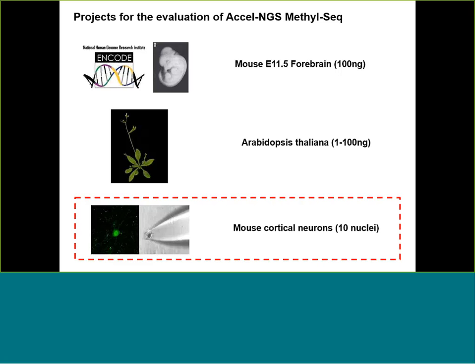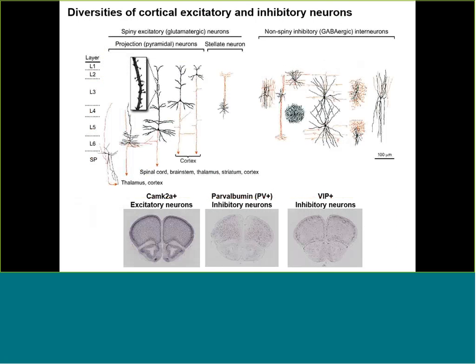Now I'm going to talk about a project we performed trying to push the limits of this kit, specifically generating whole genome bisulfite sequencing libraries for 10 nuclei from mouse cortical neurons. Neurons are an interesting subject for epigenomic studies because there are many different types of neurons in the mammalian brain, including neurons performing excitatory functions and inhibitory functions. Earlier this year we published a study examining neuronal epigenome diversity of three different types of neurons.